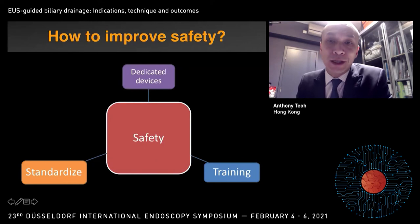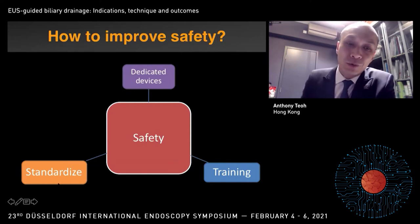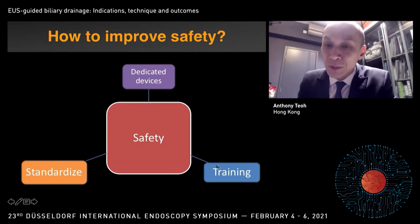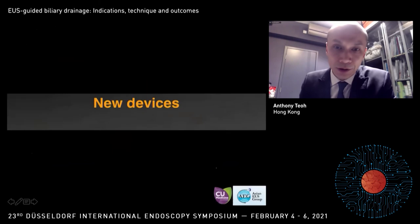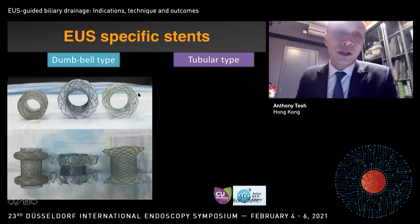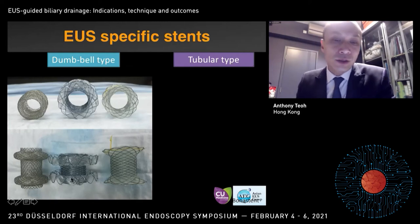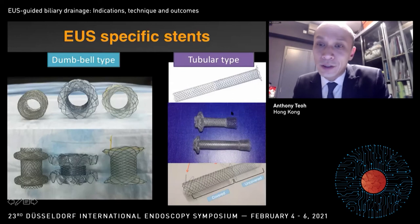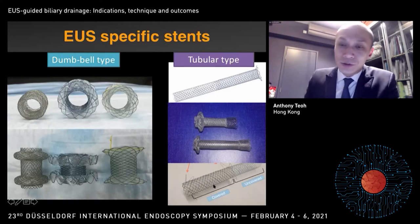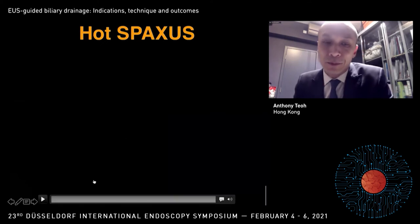Apart from expanding indications, we also need to look at how we can improve the safety of EUS-BD. This can be done by standardizing the procedure, having dedicated devices, and ensuring adequate training — not only in patients but also using models and training courses. For new devices, we have seen the development of many EUS-specific stents these past few years. All of us are very familiar with Axios as well as the Spaxus. For the tubular type of stent, the geoball stent is more popular, but Axios is also coming out with their own HGS version, and there are several Korean stents available.